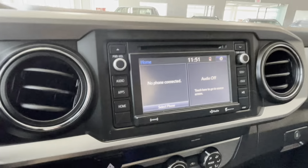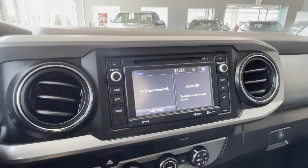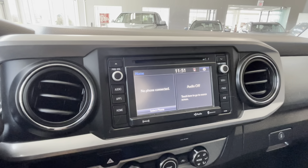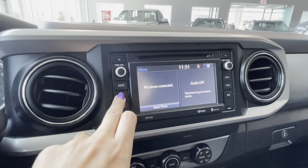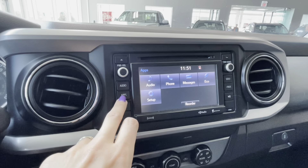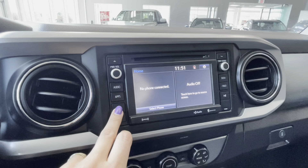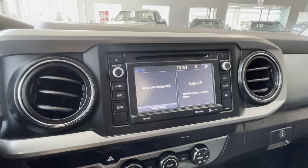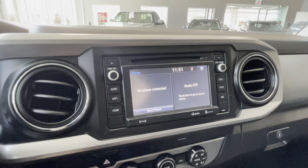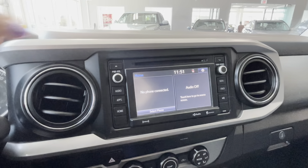In the center of the dash we have two big duct vents and also our Toyota multimedia touchscreen. We have our apps here and you can connect your devices through Bluetooth. It is also Sirius XM and HD radio capable so you can get those subscriptions, and there is a CD player right here.